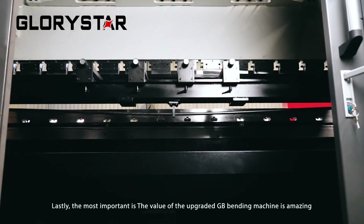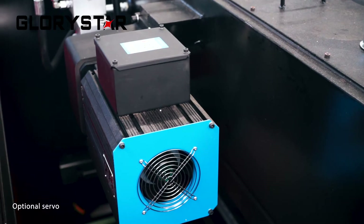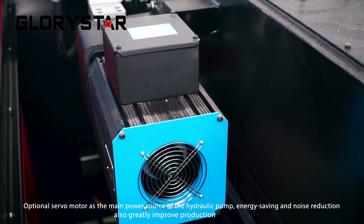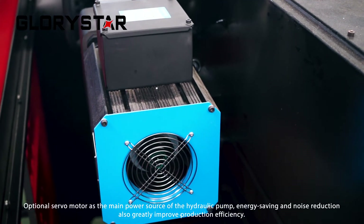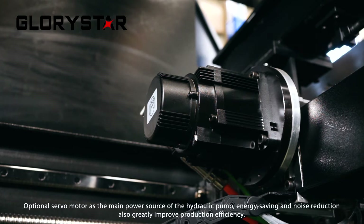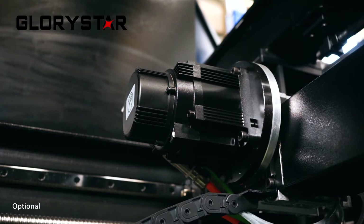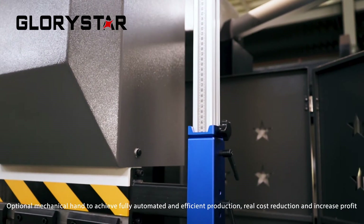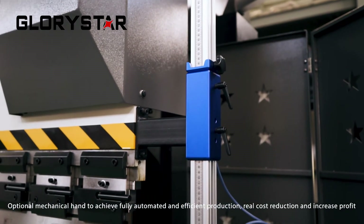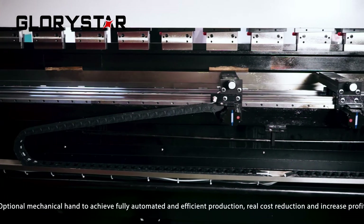Lastly, the most important thing is that the machines can be equipped with optional devices. For example, an optional servo motor as the main power source of the hydraulic pump for energy saving and noise reduction, also greatly improving production efficiency. The bending machine can also be optionally equipped with a special safety light curtain, which can achieve a full range of protection upgrade.